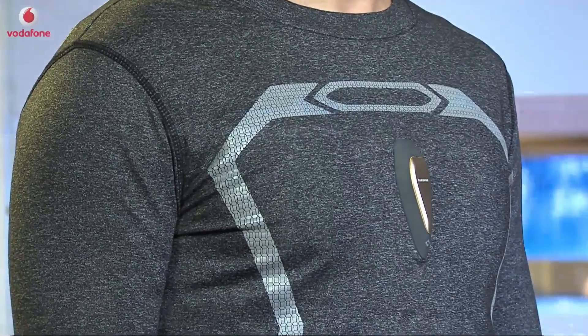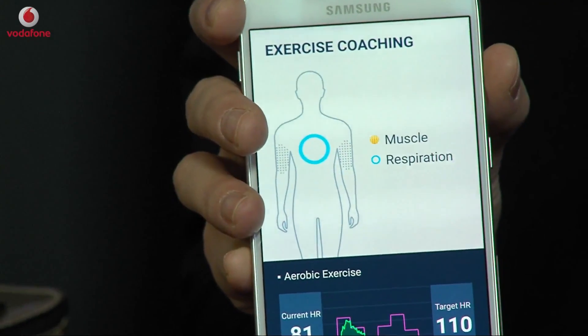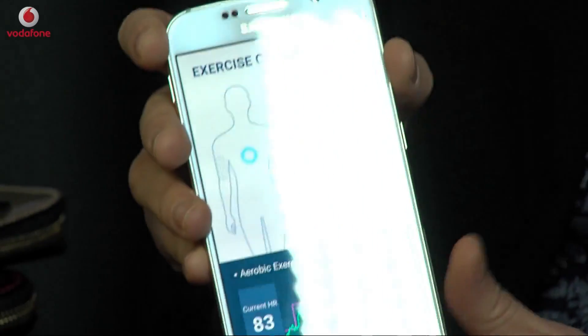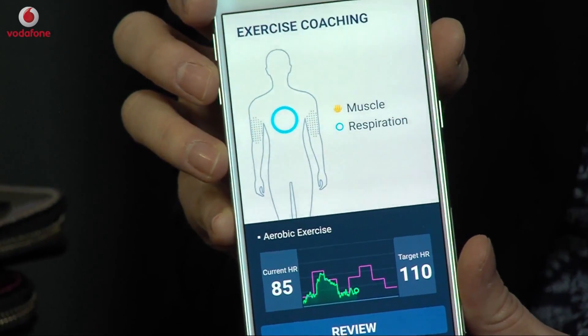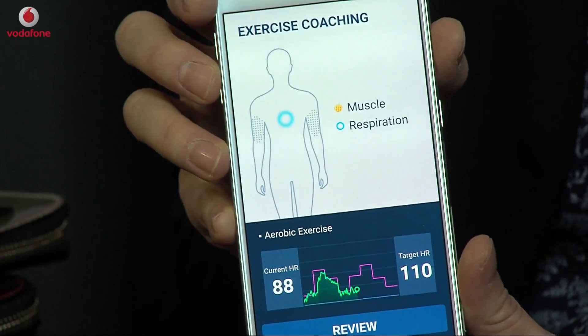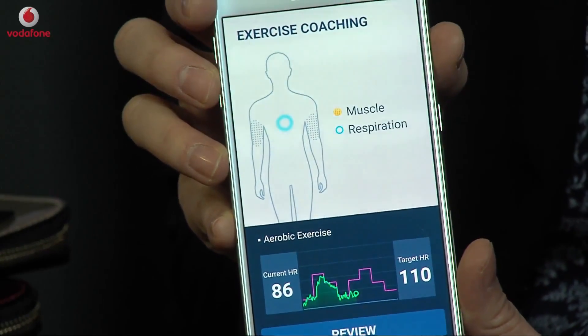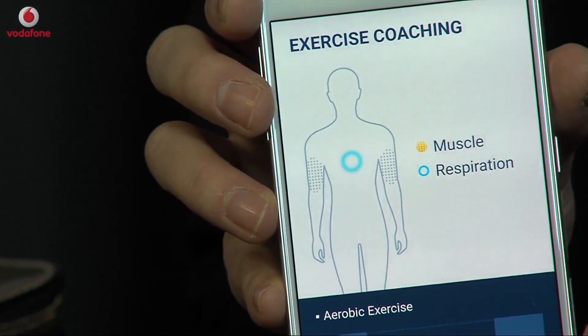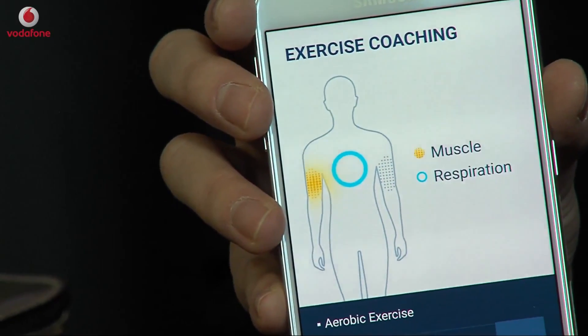Body Compass gives you fitness coaching on your exercise. It has ECG and respiration sensors on the chest area, so they can measure your heart rate and breathing. You can see the circle in the middle of the app — it gets bigger when he's breathing in, and smaller when he breathes out.